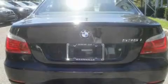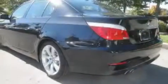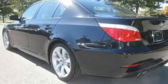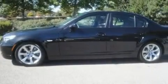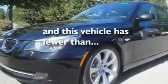Its top features include a heated steering wheel, a steering wheel with memory settings, a GPS navigation system, a CD player, leather seats, alloy wheels, a passenger side vanity mirror, a traction control system, a power moonroof, and this vehicle has fewer than 37,000 miles on the odometer.